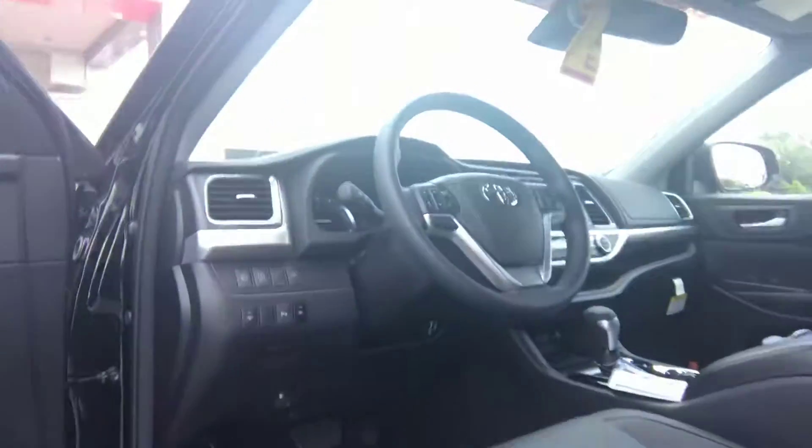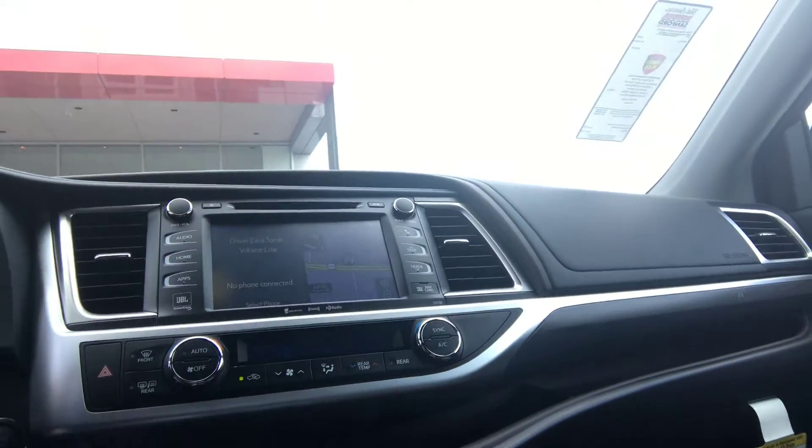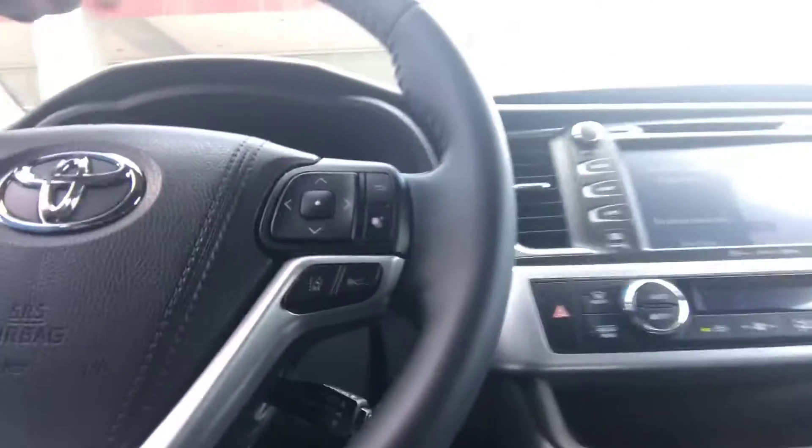Your seats are going to be perforated, ventilated, cooled, and of course heated as well. Navigation system, tri-climate zone control. And this one has just 118 actual miles.